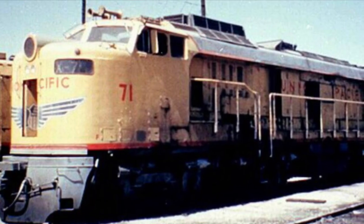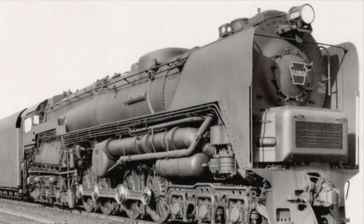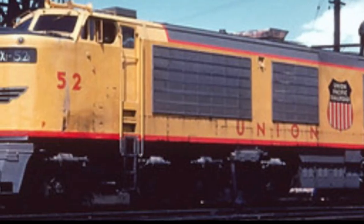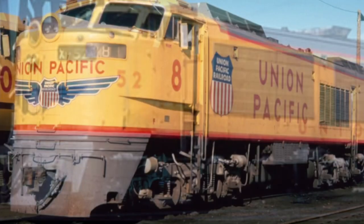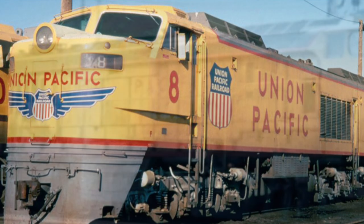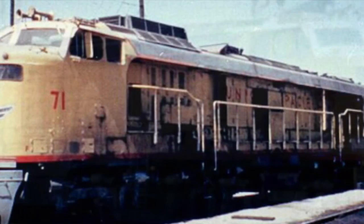A total of 55 units were built for the Union Pacific, and they were the sole operators of these mammoth engines. Other railroads such as the Pennsylvania Railroad and Chesapeake and Ohio did use turbine engines, but Union Pacific were the sole operators of the gas turbine electric. From an operational standpoint, they were good engines, lasting service for two decades, and in terms of horsepower and tractive effort they were phenomenal workhorses.